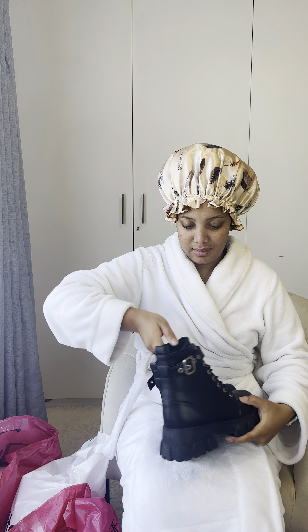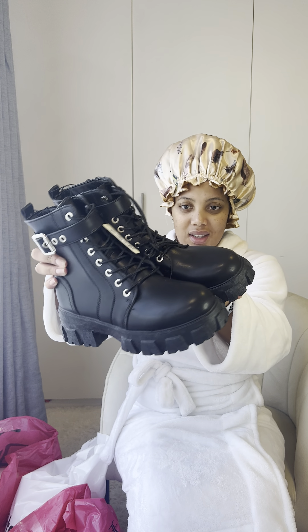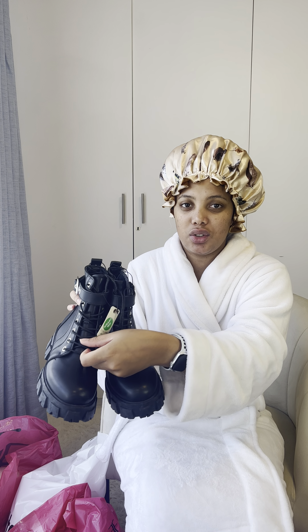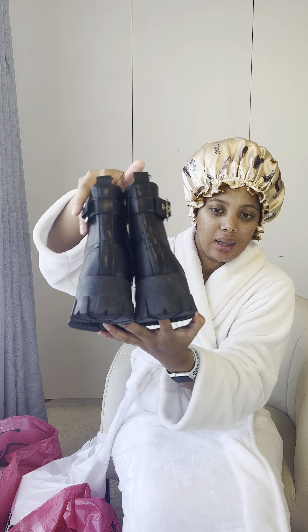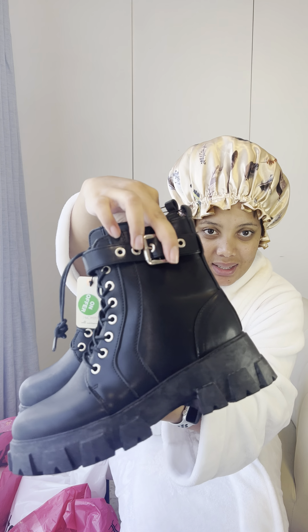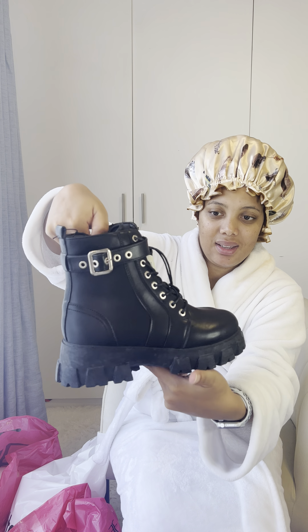Next up is these boots. This is not like the in-style boots, but these also were on offer. So I'm excited to style these. I've never worn this type of boots before, but I'm excited to wear them.